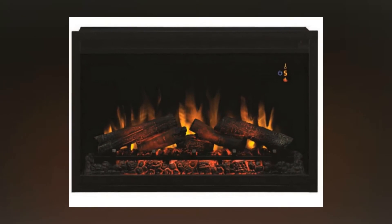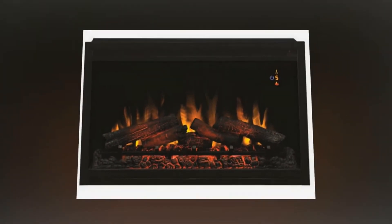With heat or non-heat flame effect and five brightness flame effect settings, you will also get a live log set and a shining ember bed.